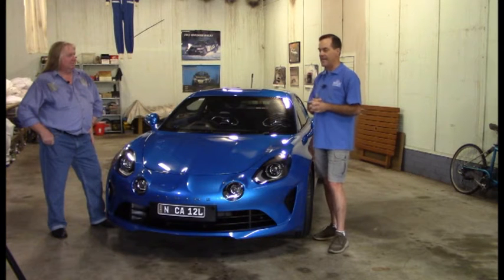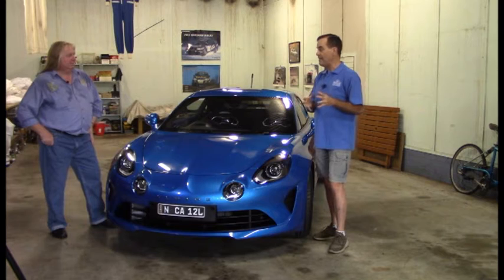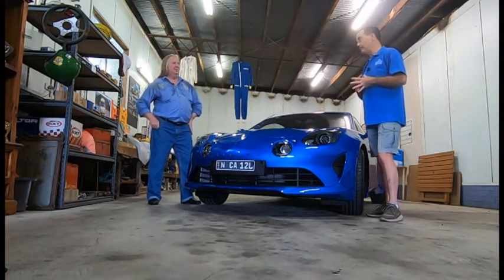But then finally, in the late 60s, early 70s, he made the body shell called an A110. It was developed over a few years, and then finally in 1973 it won the inaugural World Rally Championship Series.